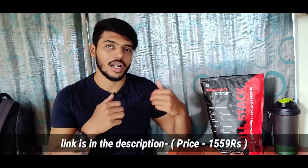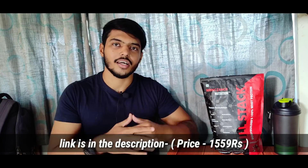Overall, I think it is a good product — there are many things that you don't get in other whey proteins, and the whey used in it is also imported from the USA. If you want to buy it, the links are in the description. If you liked this video, do give it a thumbs up.